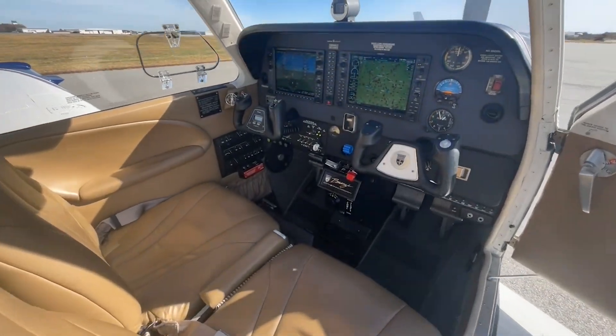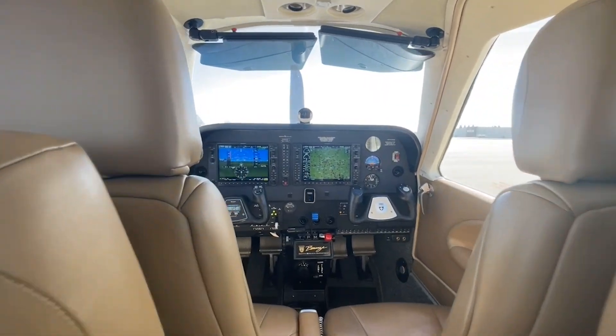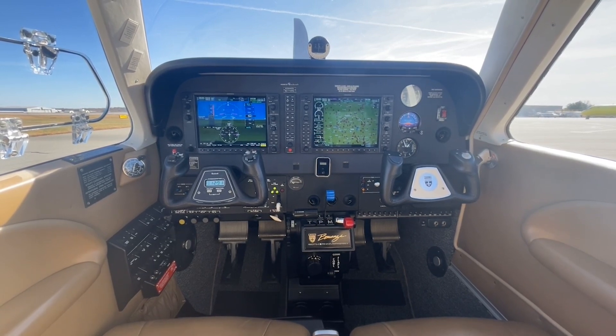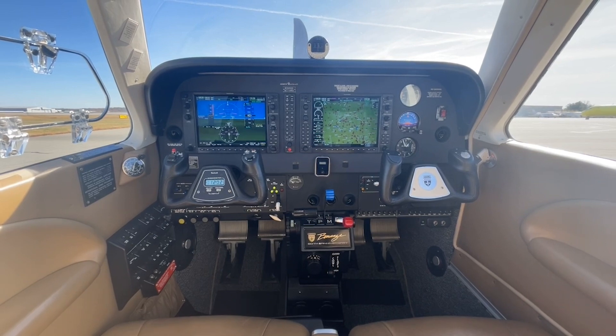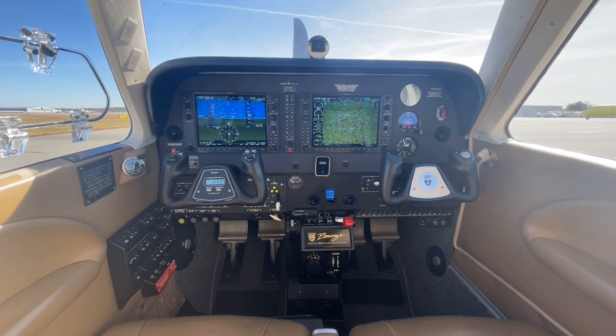The instrument panel on November 771 Whiskey Golf features the latest G1000 NXI fully integrated glass panel. This also has the Garmin 345 transponder with ADS-B in and out. It has the WX500 stormscope along with Garmin GDL 69 subscription-based weather. The Garmin GFC 700 autopilot is one of the best you'll ever fly behind — featuring vertical speed select, flight level change, altitude hold, GPS steering, and much more. This is a great panel for IFR flight.